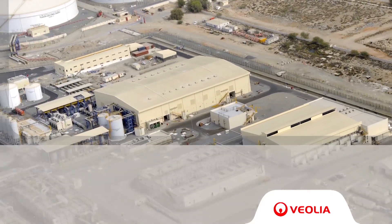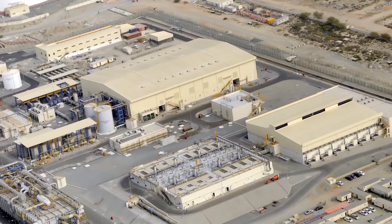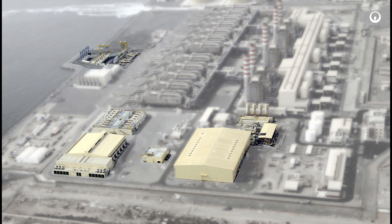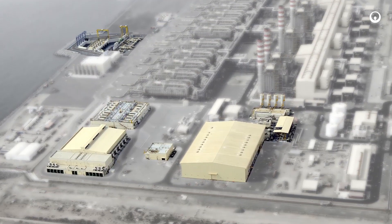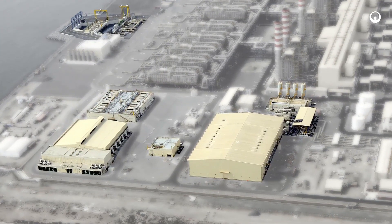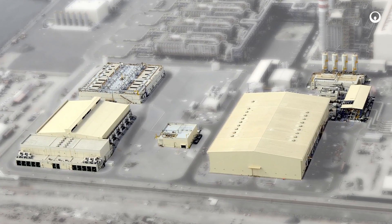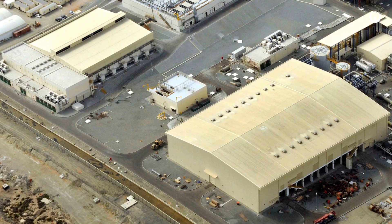The Fujairah II reverse osmosis desalination plant is part of the largest hybrid desalination plant in the United Arab Emirates and one of the largest in the world. The 136 megalitre per day reverse osmosis plant is linked to a power plant and a thermal desalination plant.